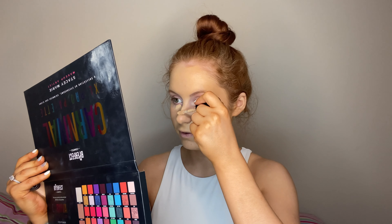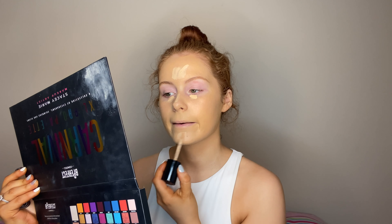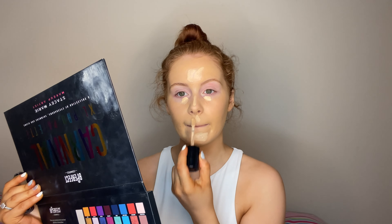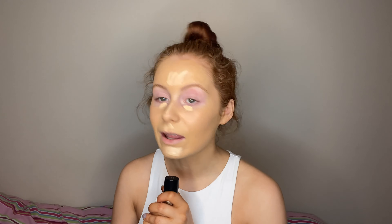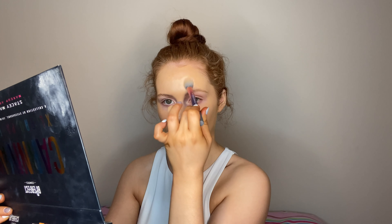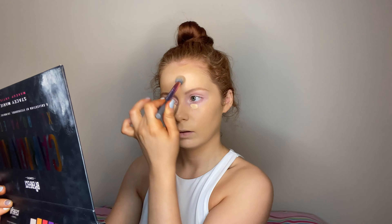Next up, for concealer I'm going to use the Too Faced Born This Way Multi-Use Sculpting Concealer in the shade Porcelain. I love this concealer — if you have not tried it, you really need to. It's very similar to the Tarte Shape Tape but it's just a little bit more hydrating and a tiny bit less coverage. Because it's a more hydrating formula you can really slather it on. I'm just patting this into my skin — not swirling, not rubbing, just patting.